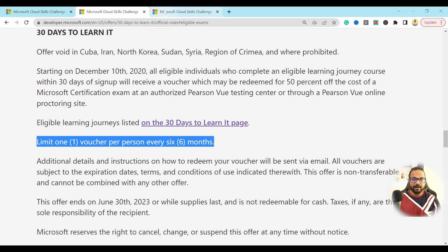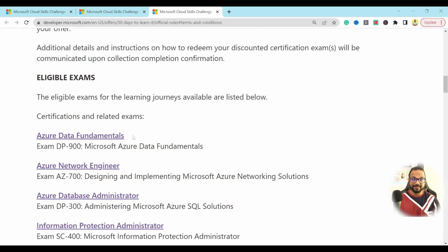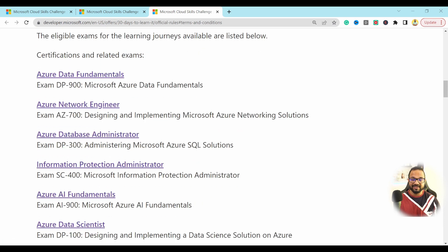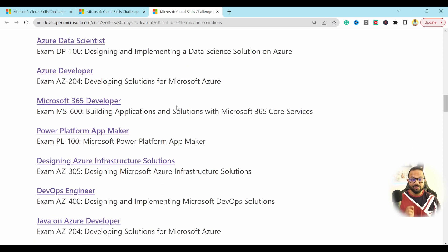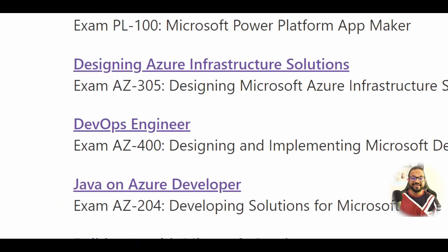If we go to the next URL, it has all the eligible exams that this program supports — AZ Data Fundamentals DP-900, Network Engineer AZ-700, DP-300, and a lot more. The best part is this is not just for fundamental level exams such as AZ-900 or DP-900. This is for associate level exams as well, such as Network Administrator and Database Administrator, and also for advanced level exams such as DevOps Engineer AZ-400.